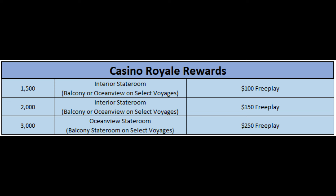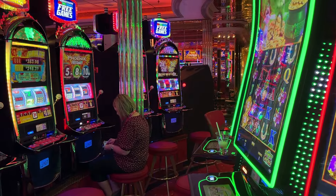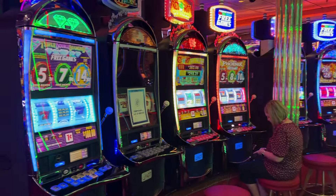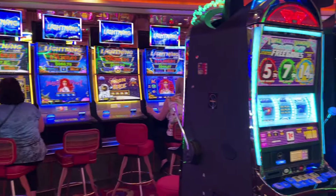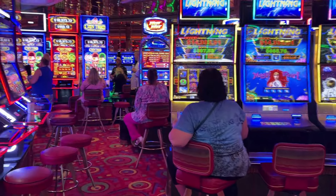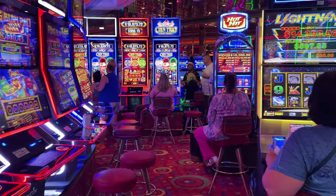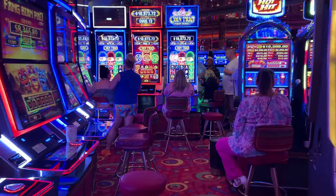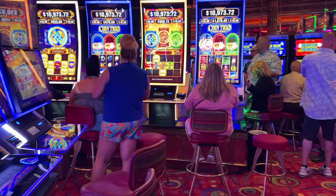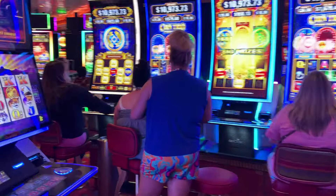This is also where you start earning free play in addition to the comped room. If you book through next cruise booking, my last cruise I got $150 in free play. The way that works is when you go to the casino and look at your comp dollars, it'll have the free play in there and you can transfer it to a slot machine and play it. You can transfer incrementally — I transferred $20 at a time to a slot machine, and if I didn't like that slot machine, I'd go to the next one and transfer another $20.